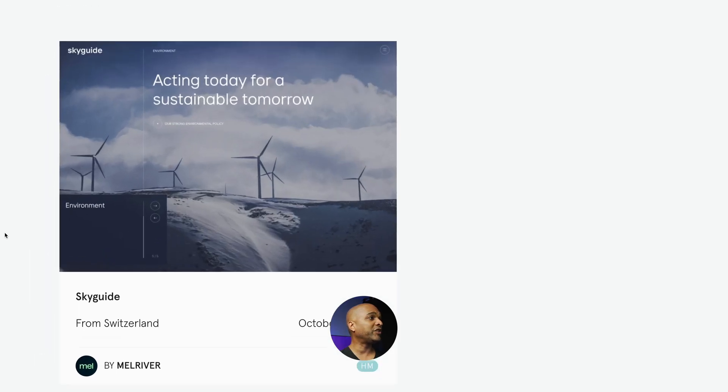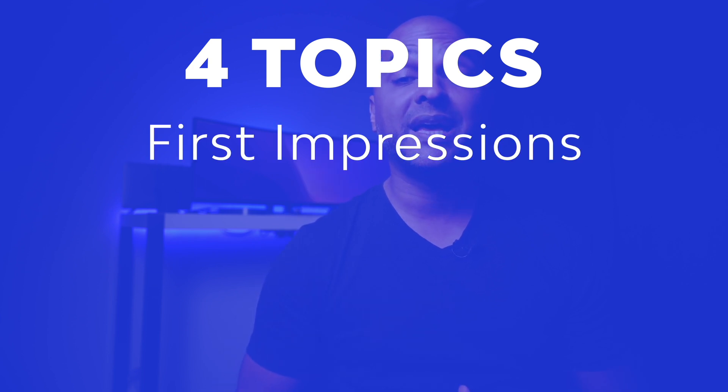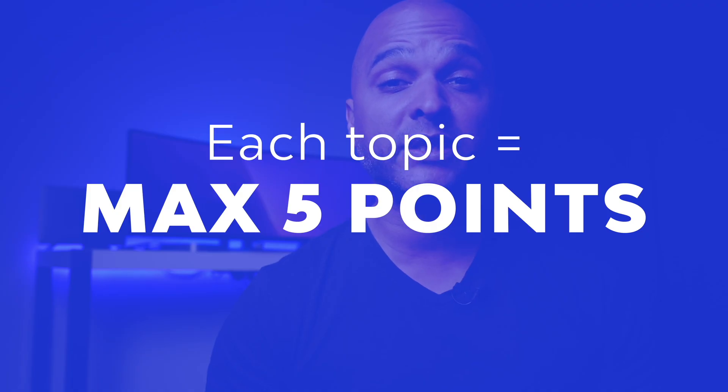Today I'm going to focus on the Skyguide website. I found this website on an awards website and even though it's an aeronautical safety website, I want you to keep an open mind — this is typically the kind of website you can use as inspiration for a corporate website, and trust me, these are good gigs to get. I will assess this website over four topics: first impressions, identity, content, and technical. Each topic will be noted on five points and the final assessment on 20 points.